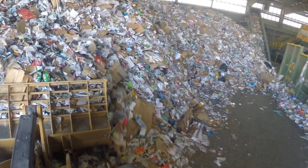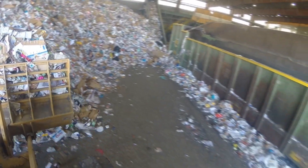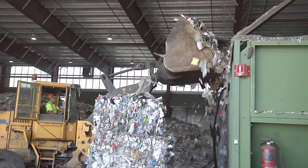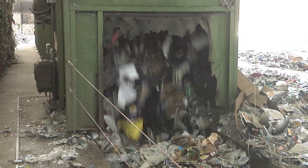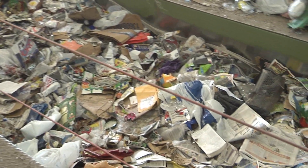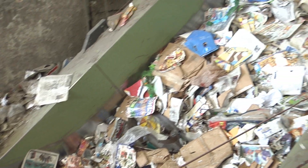Material is loaded in our drum feeder. This machine distributes the material evenly to the conveyor belt. The material then makes its way to the first sorting station.